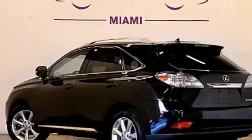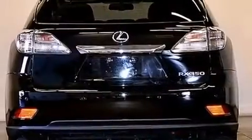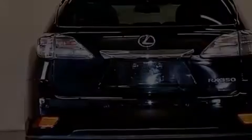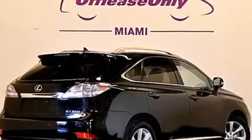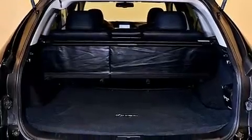Its top features include Bluetooth cell phone integration, keyless ignition, heated seats, a low tire pressure indicator, a premium audio system, XM satellite radio, traction control and stability control systems, 18-inch alloy wheels, roof rails, and automatic collision notification.